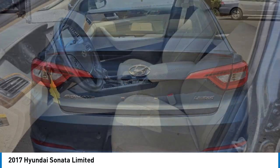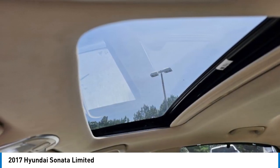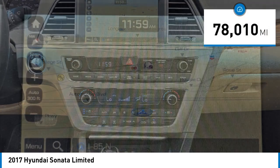Don't forget the exterior corrosion protection — a 14-step roto dip system that provides unmatched protection for your Sonata — and is priced below $15,000. This vehicle has less than 80,000 miles.